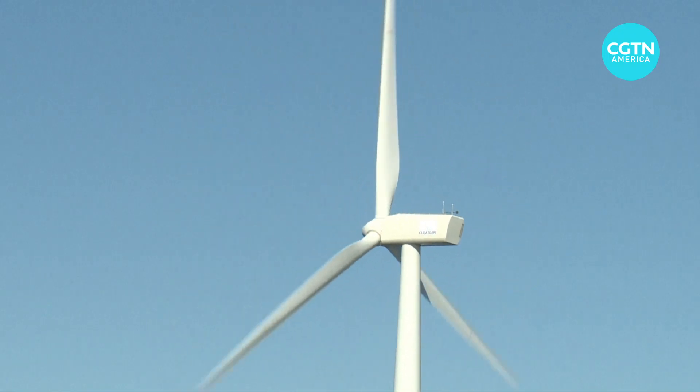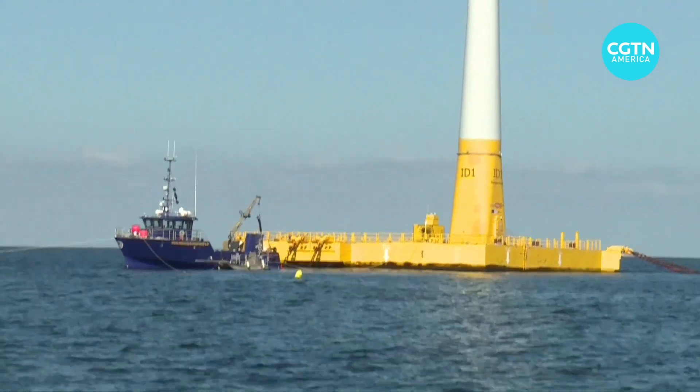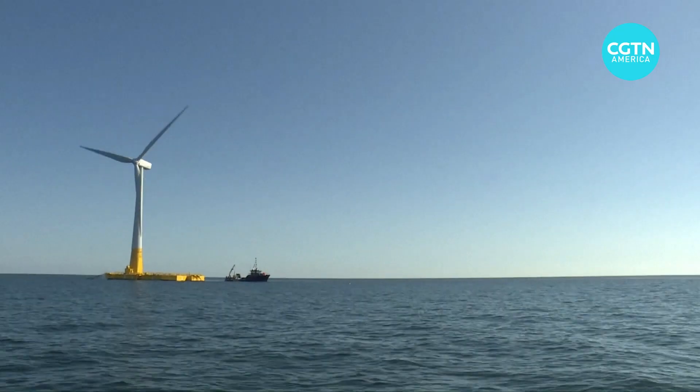They require more materials to build. Downwind blades are lighter, more flexible, and cheaper. At a time when wind turbines in places like the Atlantic Ocean have increased in size, that could be a real plus.